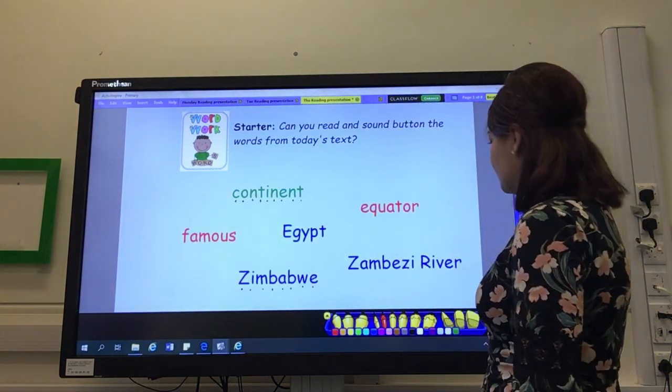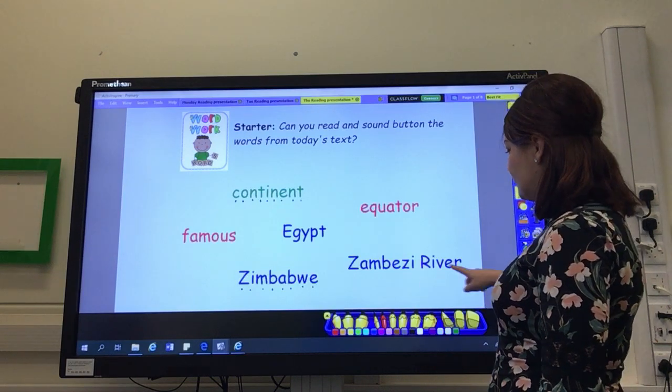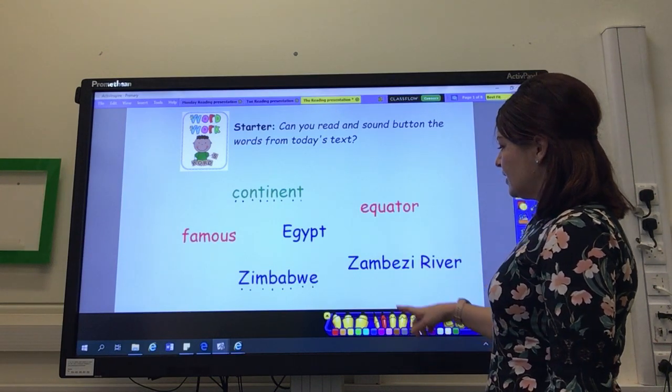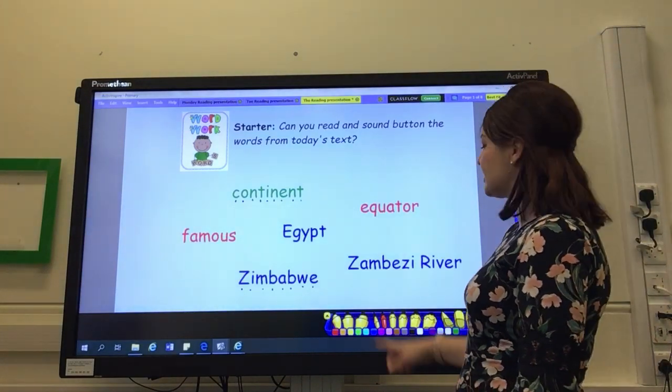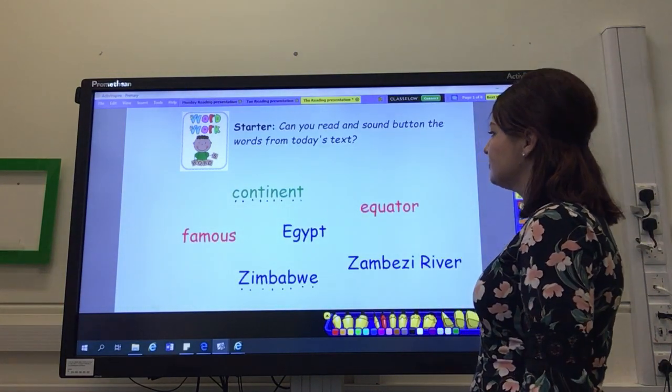That's another country in Africa. And then finally, we've got the name of a river — the Zambezi River. That is a tricky one. Can you practise saying that one? Zambezi River.